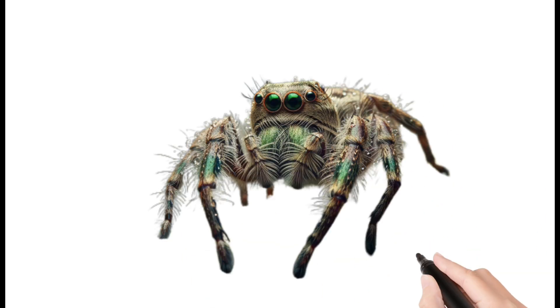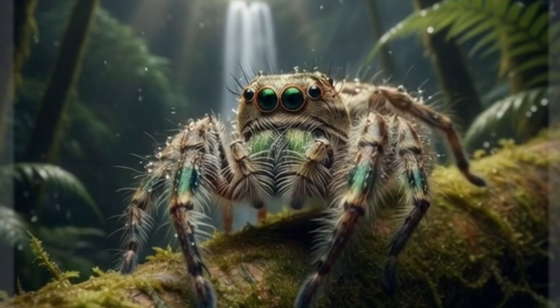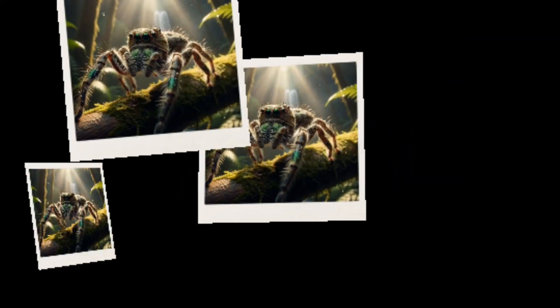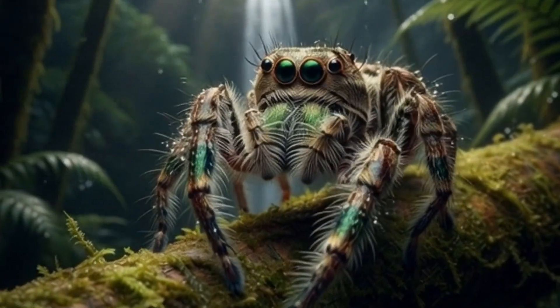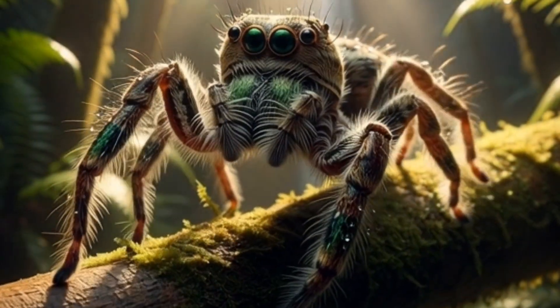Spider. Not technically an insect, but included. Has eight legs and spins silk webs. Catches insects for food. Lives in homes, trees, and corners. Helps control insect populations.